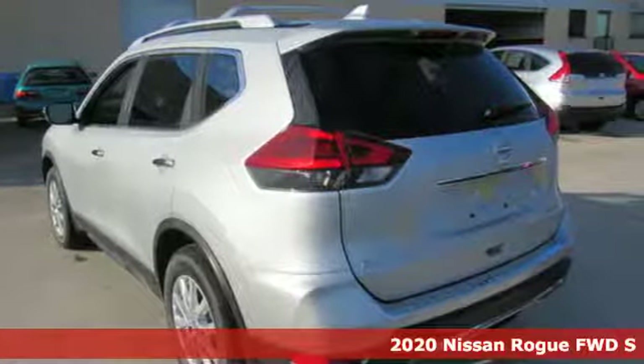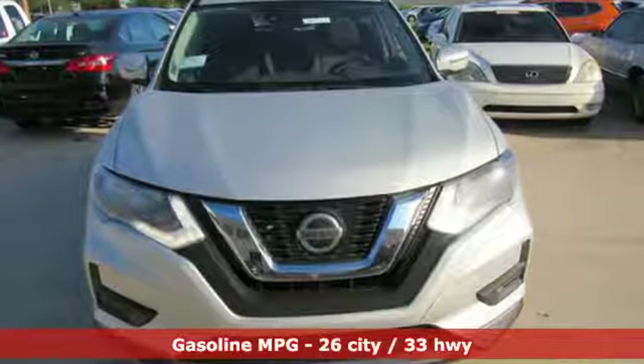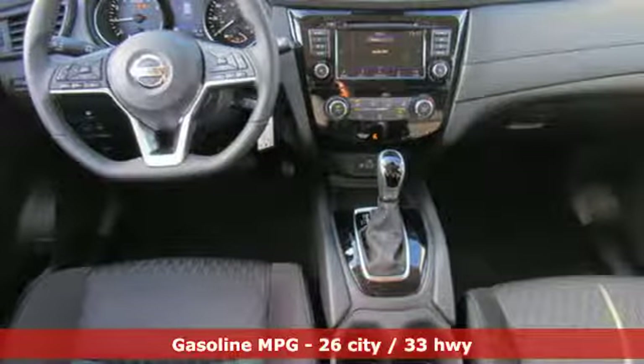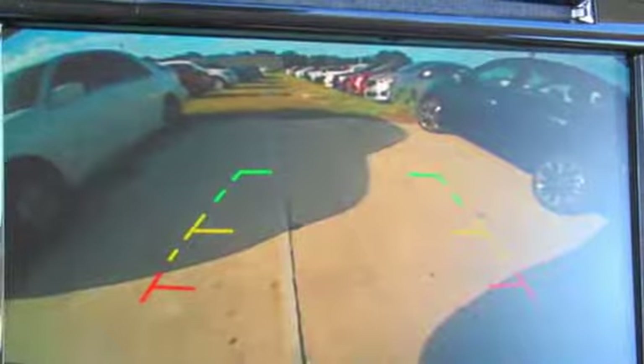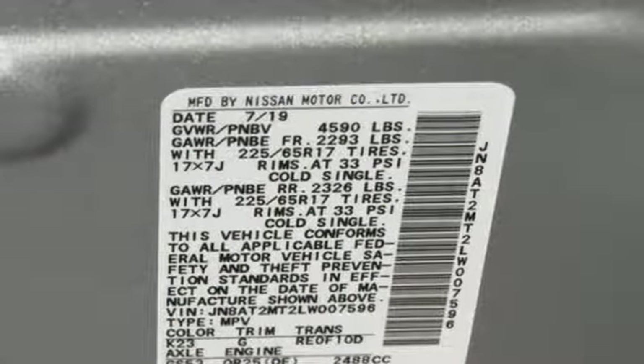It comes with great features you love: inline four-cylinder engine, front heated bucket seats, streaming audio, air conditioning, power heated mirrors, external memory control, aluminum wheels, wireless phone connectivity, and continuously variable automatic transmission.